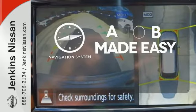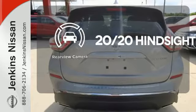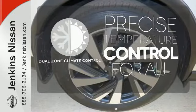Never feel lost again with the navigation system. See objects previously out of sight with the rear-view camera. No one will complain about the temperature with the dual-zone climate control.